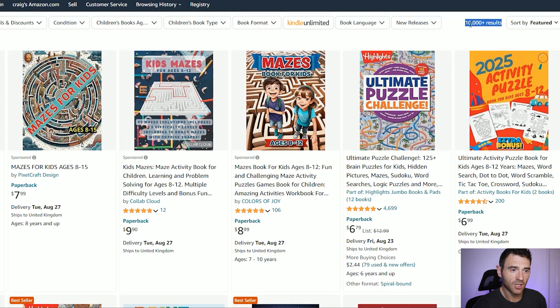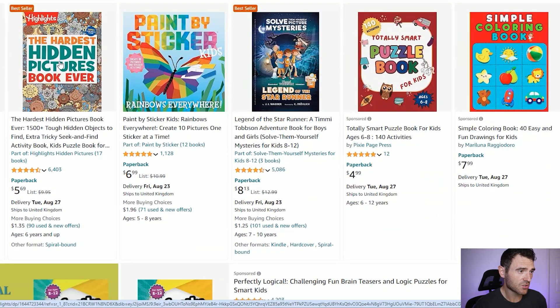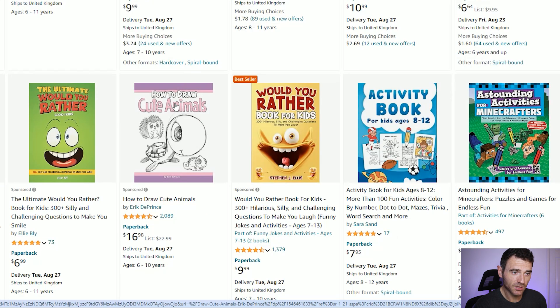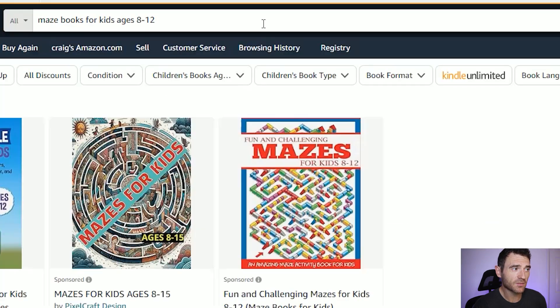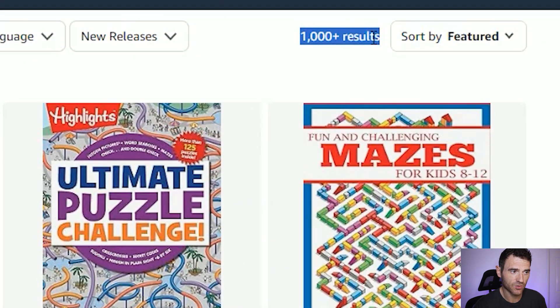Looking at what's performing well here, you've got things like the 2025 activity puzzle book, hidden pictures, travel activity book, brain games, would you rather, how to draw books, mazes and puzzles. It looks like maze books could be a good idea to look at. If we search for maze books for kids age 8 to 12, you can see that's now down to just over a thousand results. What we've done is niche down to find an area where we might be able to rank on that first page rather than page 5, 6 or 7 — and that's how you're going to make more sales on Amazon KDP.